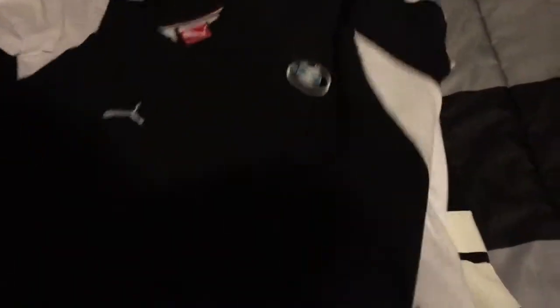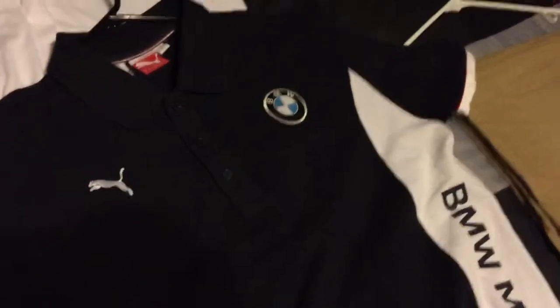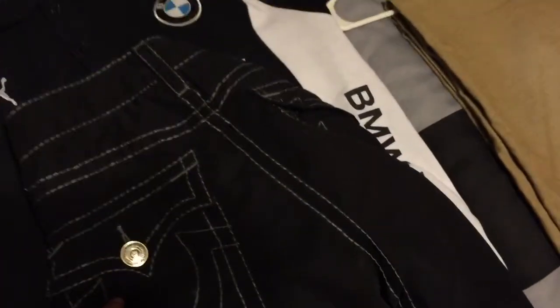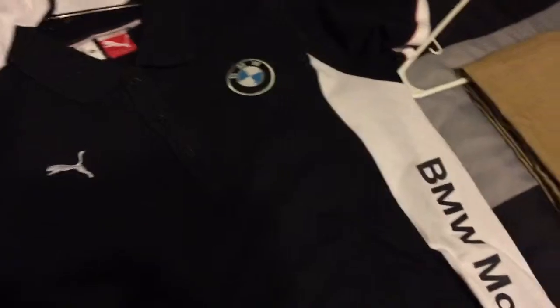Then I got a BMW Puma polo. I like Puma, they got a lot of nice stuff, and I like BMWs. You can see under the red light it looks kind of black - I thought it was gonna be black when I bought it but it's actually Navy. In more light it'll look Navy. These cost me $70, I won them in an auction. The corduroys were about $40 and this shirt was about $30.